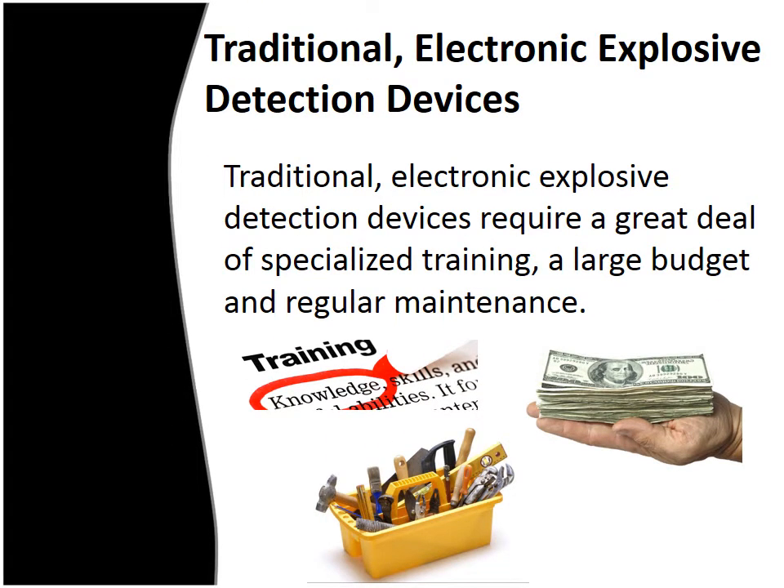Traditionally, electronic explosive detection devices have been used to detect common explosive materials and their precursors. These devices require a great deal of specialized training, a large budget, and regular maintenance. While colorimetric explosive detection kits have existed for some time, they often require the user to mix chemicals, perform serial analyses and multiple swabs or tests, and then use a chart to interpret the results.